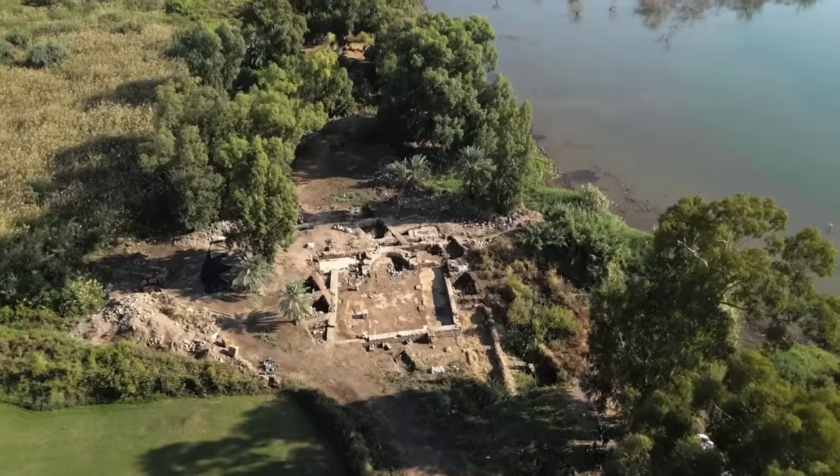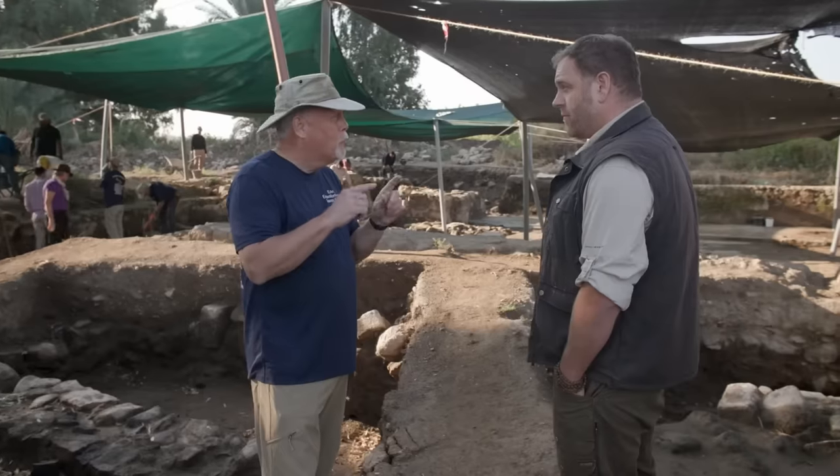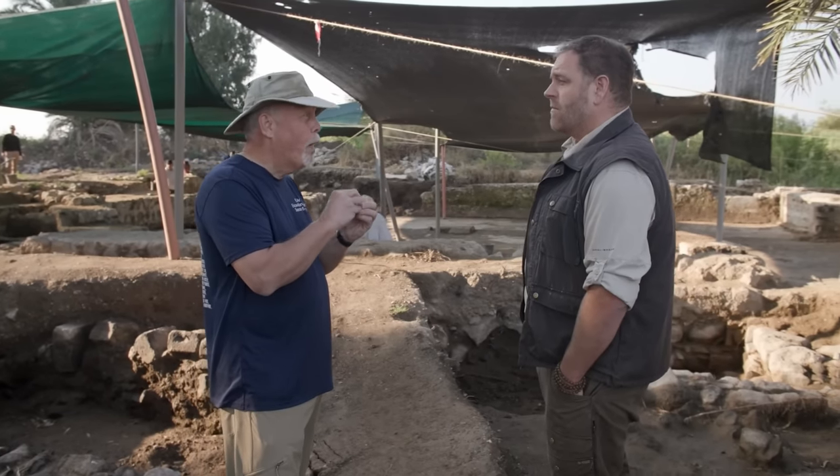And here we're right on the water. Yes, the Sea of Galilee is lapping against this site. So we have evidence here of a thriving fishing community in the first century AD, in the right time period. Exactly. Okay, so that's a big check mark already. Yes, but that's not all. We've recently made a discovery that is astonishing and connects this place directly to Bethsaida.